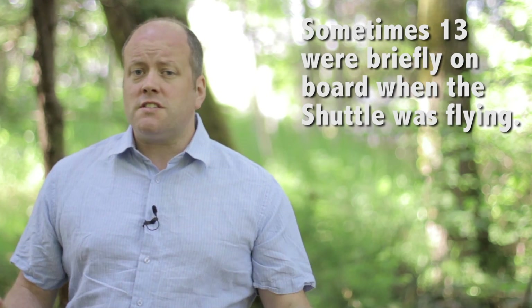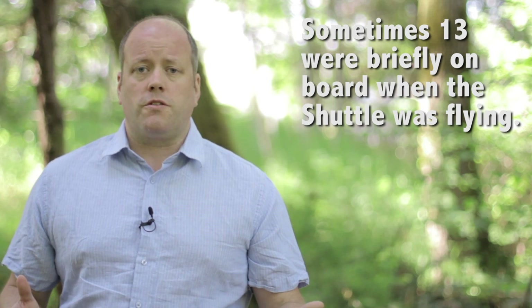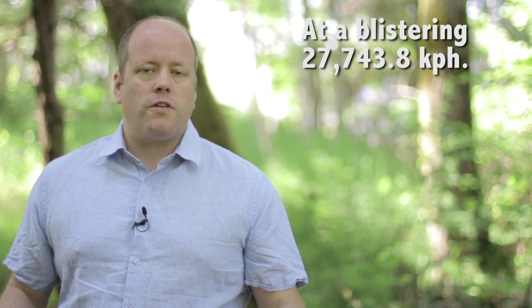I'm Fraser Cain, the publisher of Universe Today. The International Space Station is one of the most complicated machines ever built, and the largest object ever assembled in space. At any time, there are up to 6 astronauts on board, each originating from one of 15 different nations on Earth. It orbits at an altitude of approximately 400 kilometers, and completes an orbit around the Earth every 92 minutes and 50 seconds.